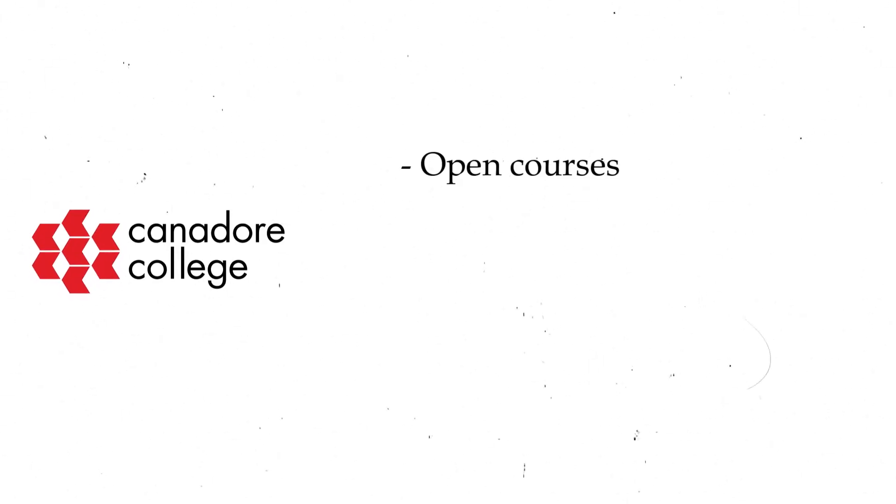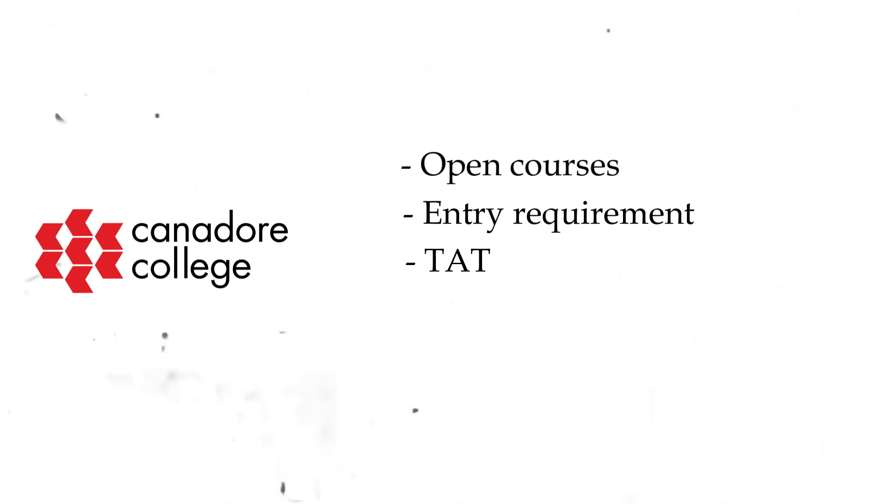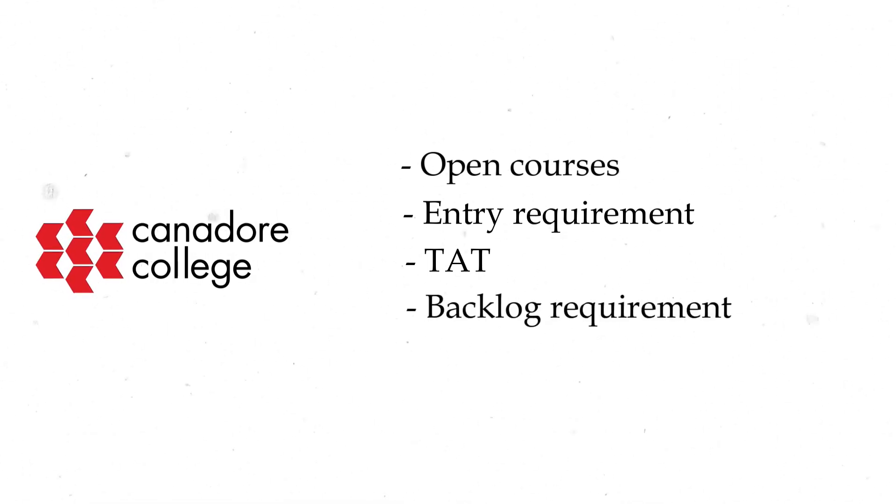Hello everyone, this is Shweta from VAC Global Education and today we are going to talk about Canada College. Canada College is open for September 2023 intake. In this video I'm going to talk about all the courses that are open for September intake, entry requirements, backlog requirements and everything. Please stick to the video till the end because there is a lot of information coming your way.